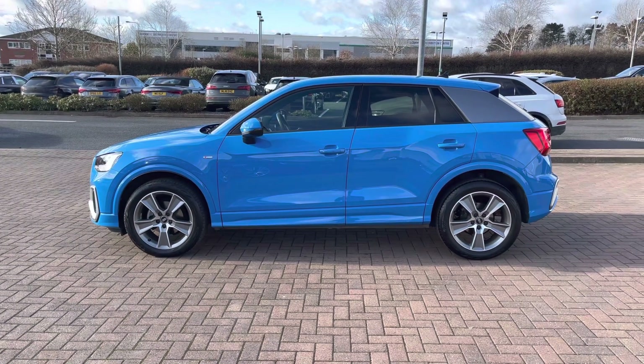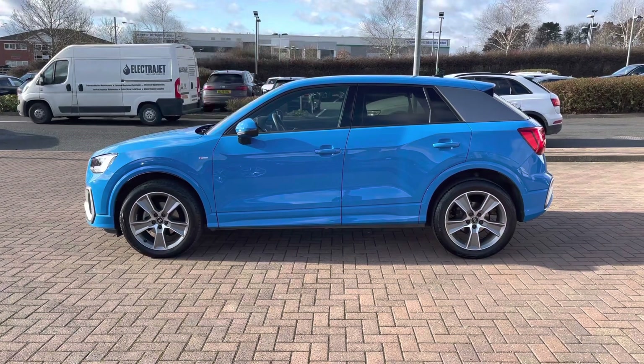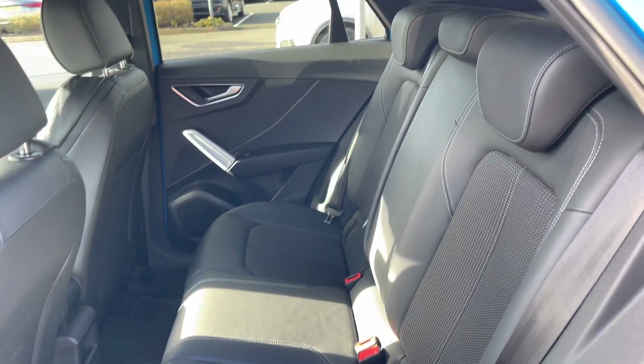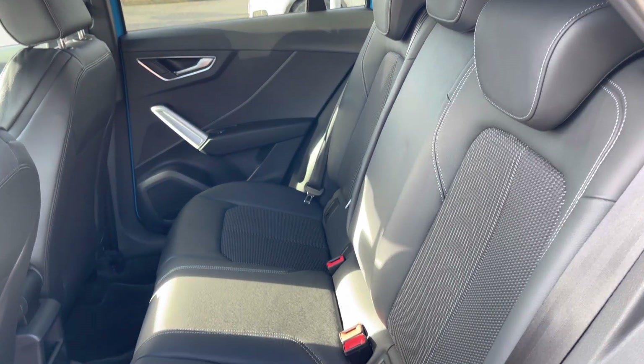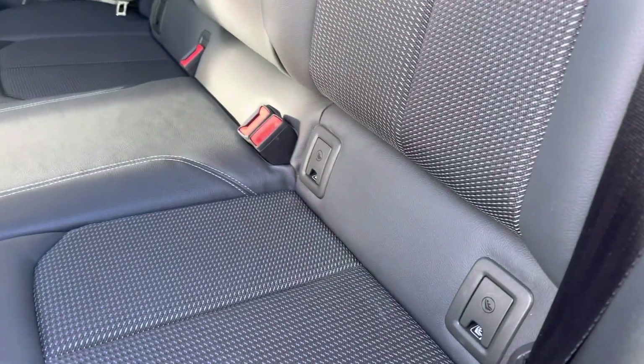This vehicle has a high roofline which means rear occupants have plenty of headroom. Looking in the back, we have three spacious rear seats that fold 60-40. We also have ISOFIX points in the rear for child seats, which means this is a very practical family vehicle.